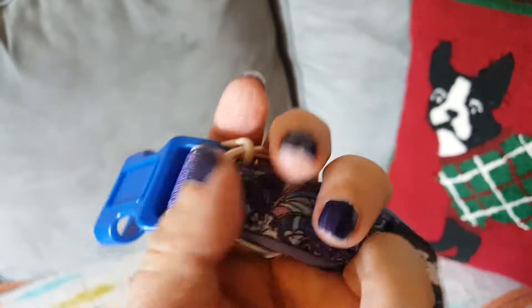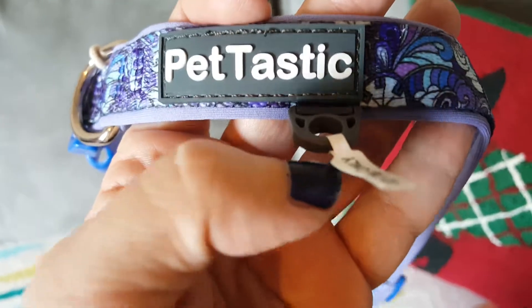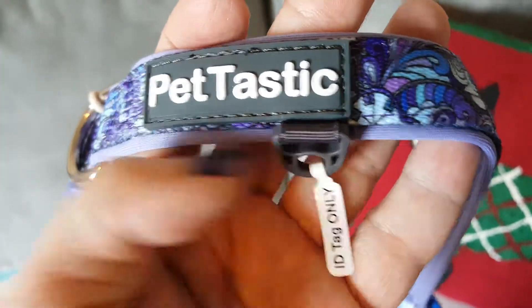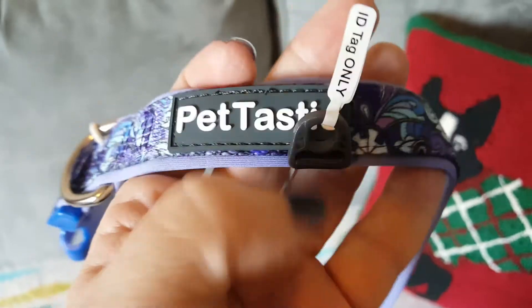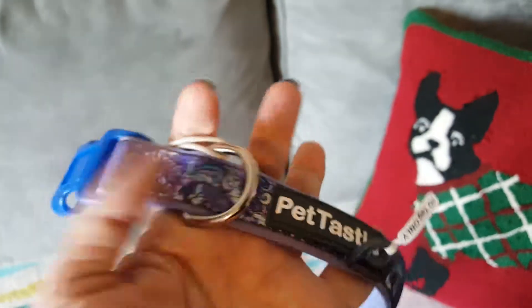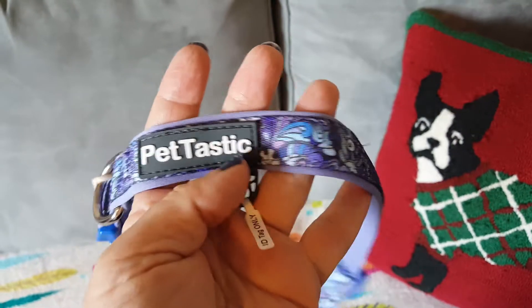There's also a stitched-on ribbon for placing tags. I'm not sure I'd put tags there though — I think I'd put them on the D-ring just in case, because the ribbon might fall off over time. I've never really been a collar person; I've always relied on microchips or my dog just didn't go out without me.